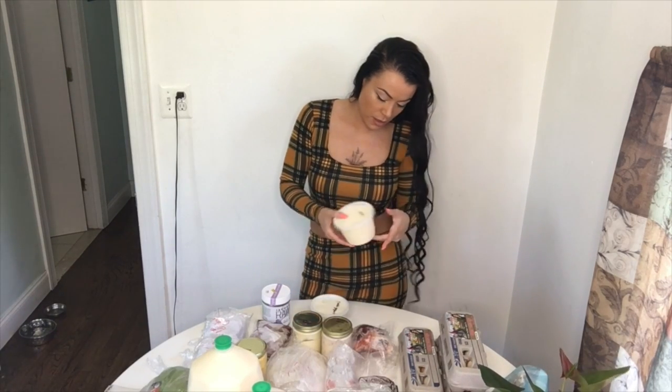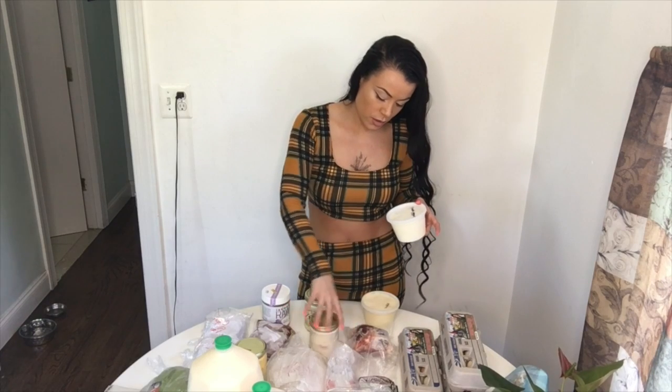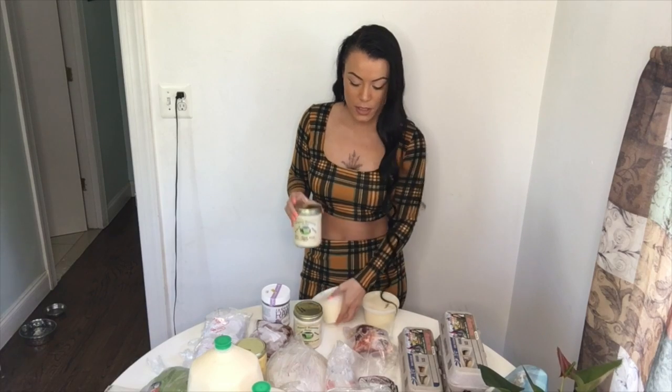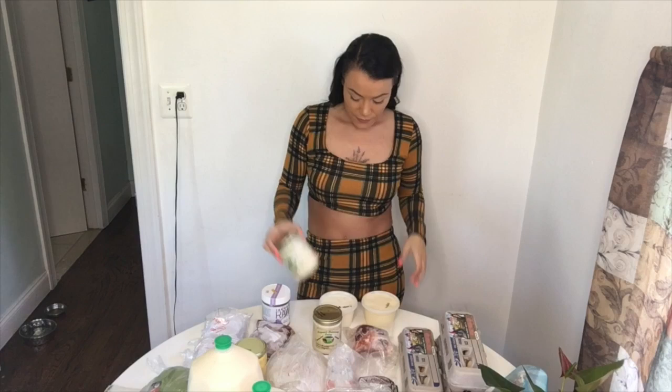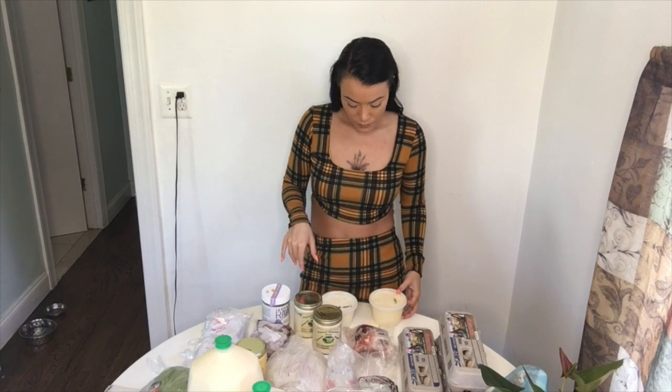I have some heavy cream here — it's raw cream — and some raw Greek yogurt. I'm addicted to this yogurt; it's so good, I can't even explain how amazing it is. It's nice for like a breakfast or a little snack. With the cream, I've been making a cream sauce to add on top of steak. It's really tasty.